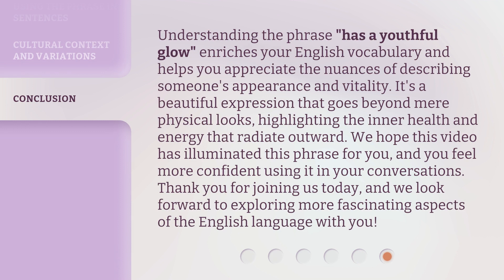Understanding the phrase 'has a youthful glow' enriches your English vocabulary and helps you appreciate the nuances of describing someone's appearance and vitality. It's a beautiful expression that goes beyond mere physical looks, highlighting the inner health and energy that radiate outward. We hope this video has illuminated this phrase for you, and you feel more confident using it in your conversations. Thank you for joining us today, and we look forward to exploring more fascinating aspects of the English language with you.